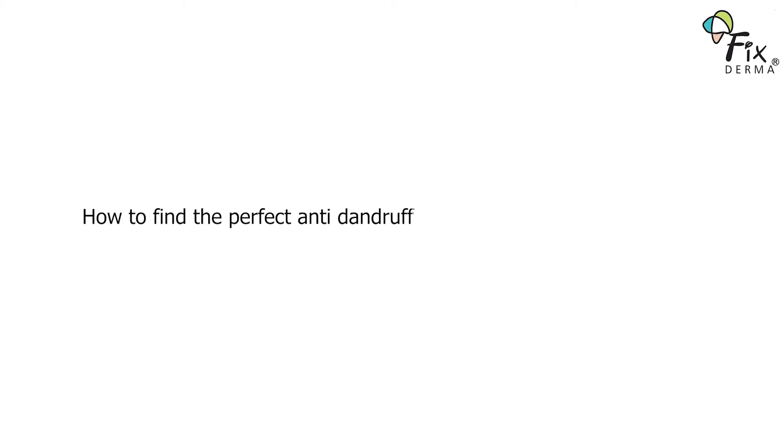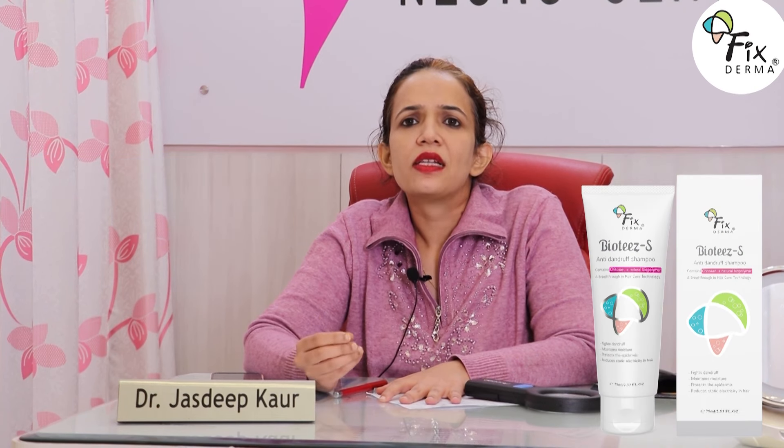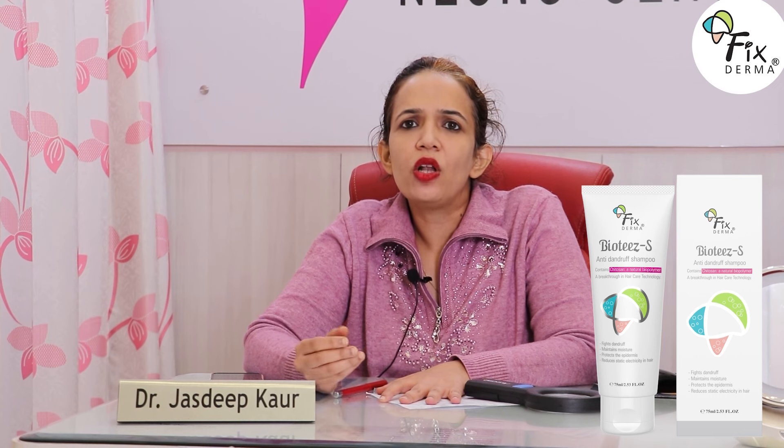How to find the perfect anti-dandruff shampoo for stubborn dandruff? You can go for shampoos with ketoconazole, ZPTO, tea tree oil shampoos, D-Panthenol, or shampoos which contain steroids, because the steroid will help in the removal of flakiness.